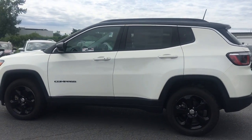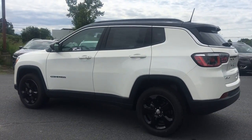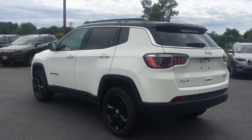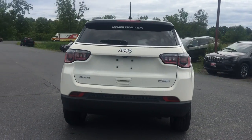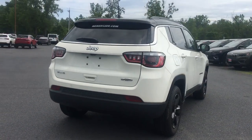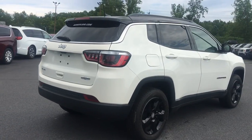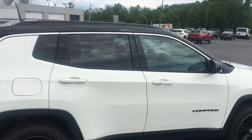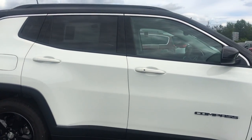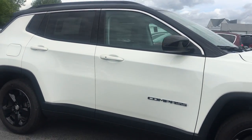It is the Latitude 4x4. It has the 27J Customer Preferred Package. In that package you have the Popular Equipment Group. You have two-tone paint, black top, white body. Panoramic sunroof, which you'll see when we get inside the vehicle. And a 9-speed automatic transmission.